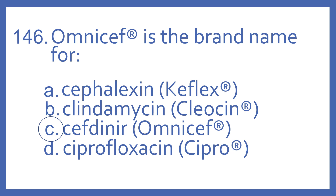Cephtonir is the brand name for Cephalaxin, also a cephalosporin antibiotic. Cleacin is the brand name for Clindamycin, which is a lincosamide antibiotic. And Cipro is the brand name for Ciprofloxacin, which is a fluoroquinolone antibiotic.